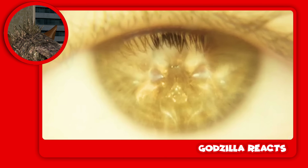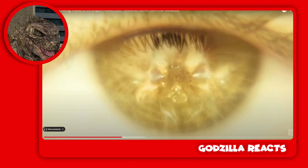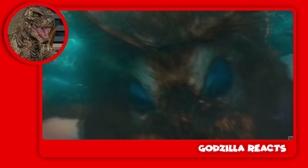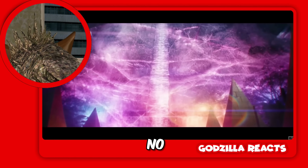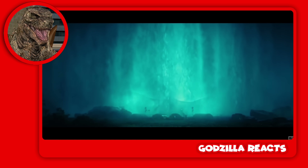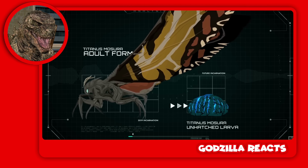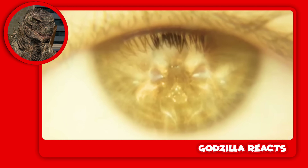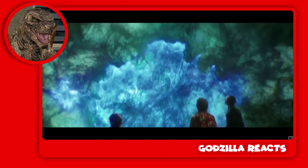Ladies and gentlemen — Space Godzilla! Wait, that's Space Godzilla... no, never mind. That's Mothra! No, Mothra — wrong. Let's go! That kind of looks like Space Godzilla 2, I'm not gonna lie — let me know in the comments if you see Space Godzilla 2.